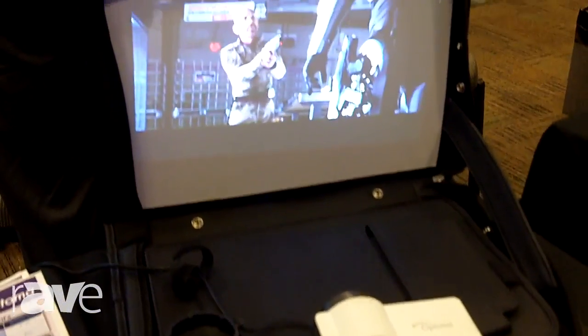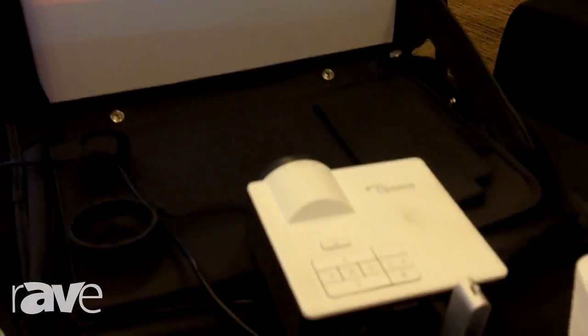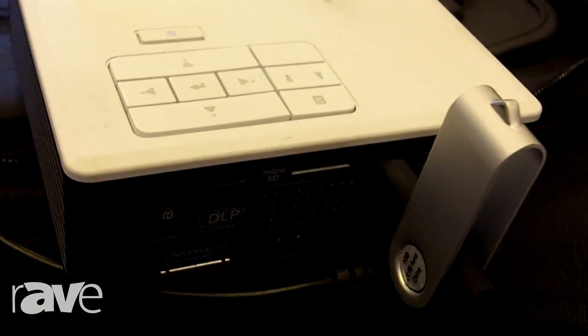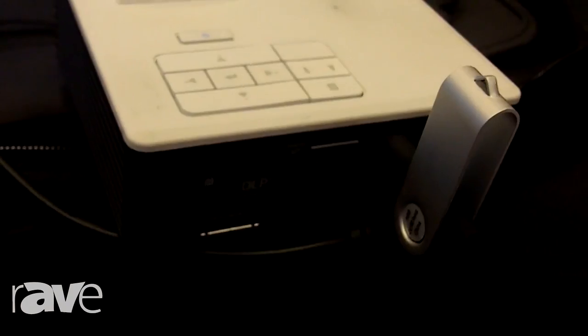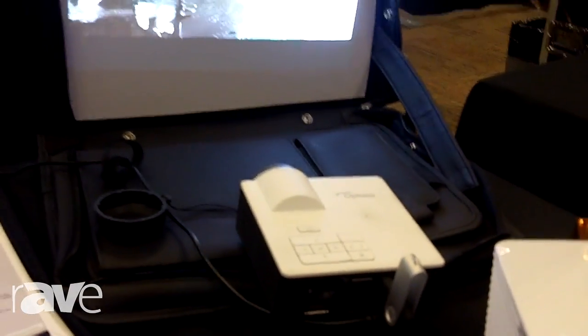It has built-in slots for SD card and USB drive. It allows you to open up those files with the built-in office viewer so you can show your PDFs, your videos, your Excel, PowerPoint slides on the fly.